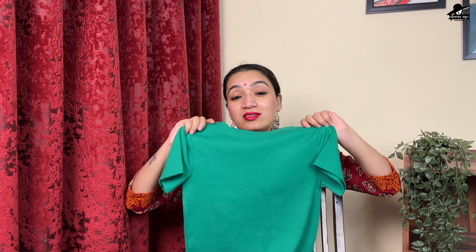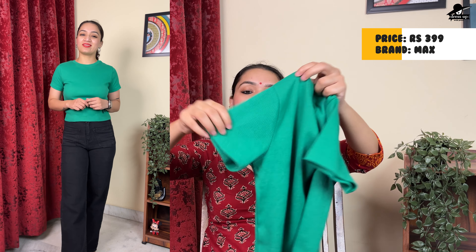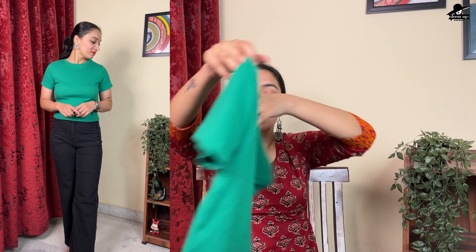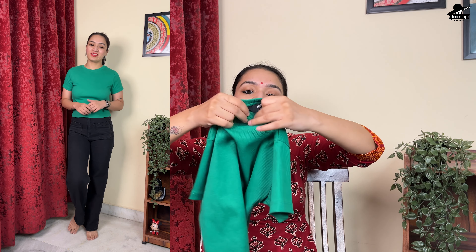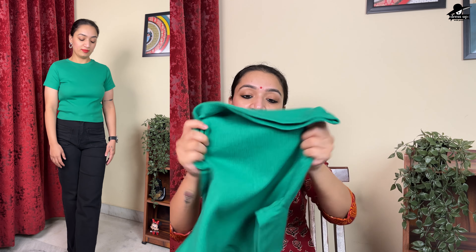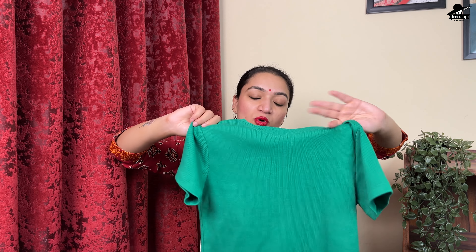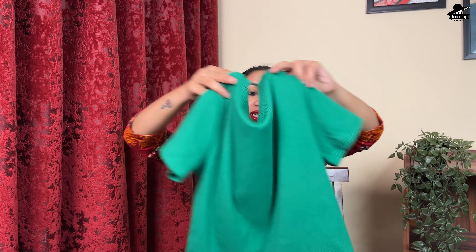The next top is in a very sweet green color, perfect for summer. It is a t-shirt style top with a round neck and ribbed fabric. It is not see-through and has a good quality ribbed fabric with a little stretch. It is not much lighter in weight, so it is somewhat warm. The top is a very trendy, simple basic top. I have taken it in this green color.